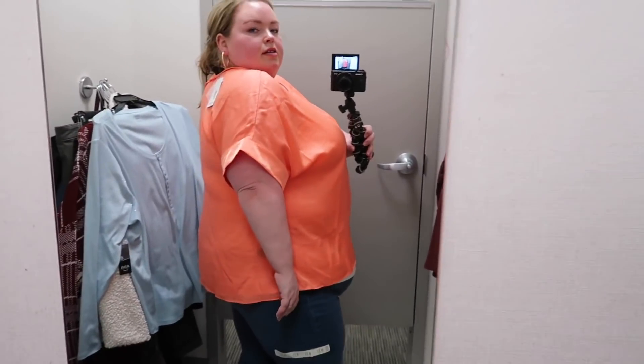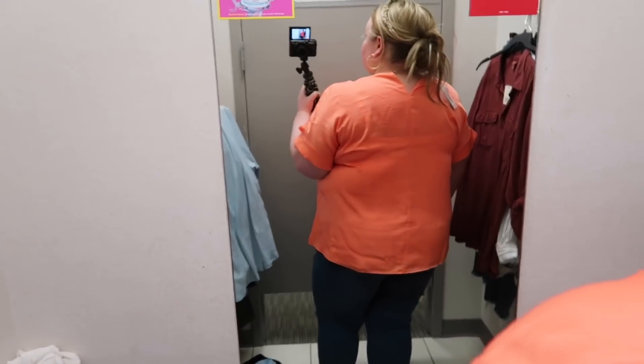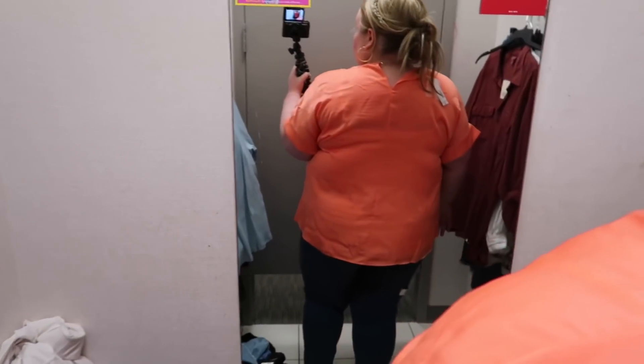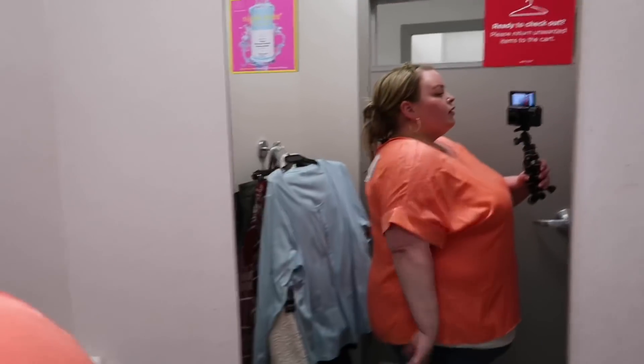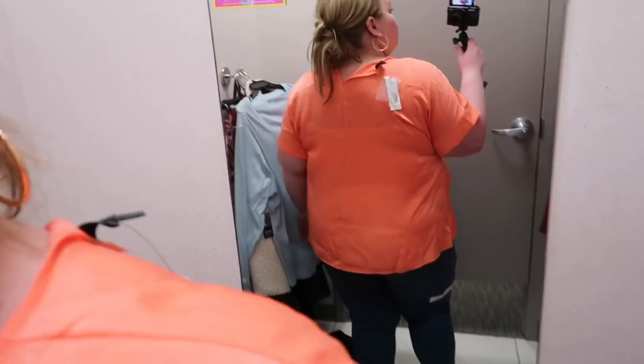I may have spoken too soon because I forgot about this little gem — a 3X, on sale for $19.99. I love the color. This bright orange is just absolutely stunning. I think the fit is great, it's long enough, and it fits great through the body and the sleeve. I love the cuff at the sleeve. And it has a little bit of a sheen to it, which I think is really pretty and makes it look a lot more expensive and elevated.